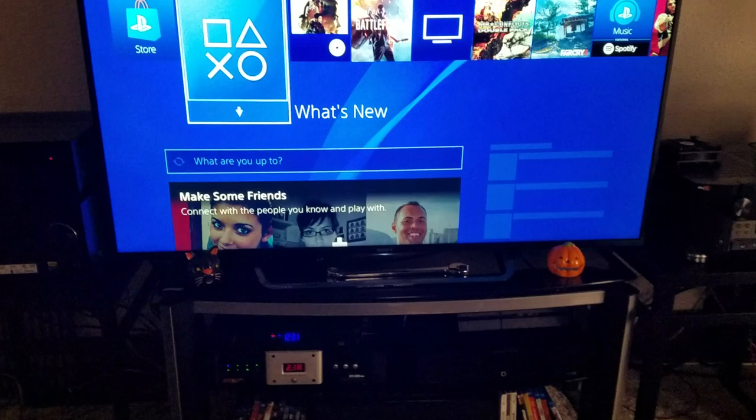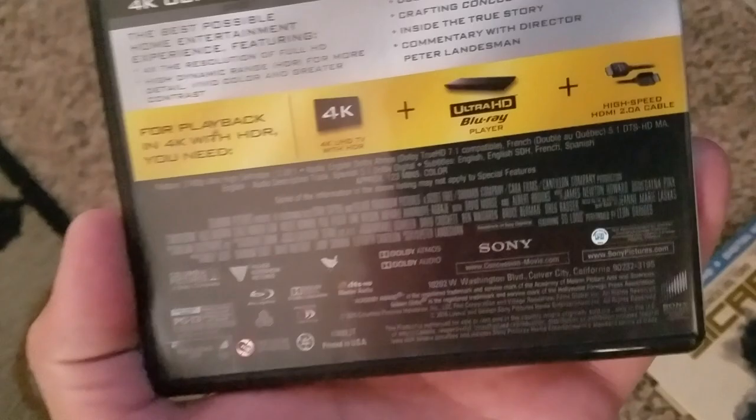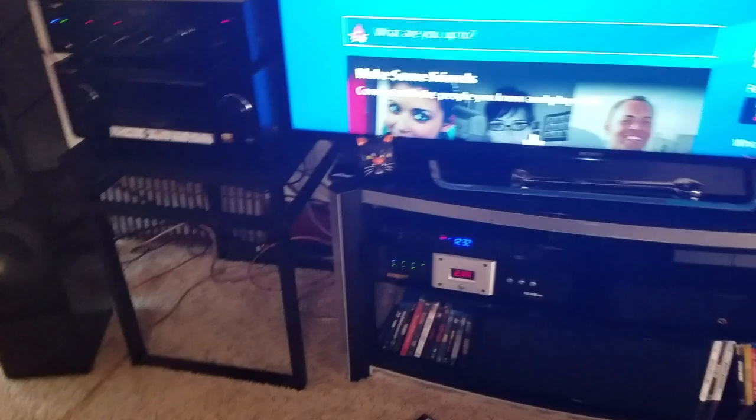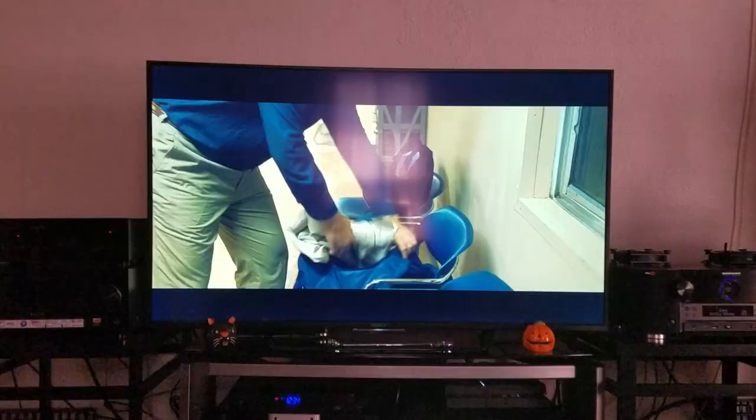Sicario — one of my favorite movies. This is actually the first Dolby Atmos soundtrack I ever bought. It's mainly HD Master Audio, but it has an Atmos track. Great film — really close to the Michael Mann and Peter Berg type of stuff. Fantastic cinematography, great acting, wonderful special effects. We're going to start out at one of my favorite scenes — the best scene of the movie. I'm going to turn up the volume a little bit to show we're at Atmos.